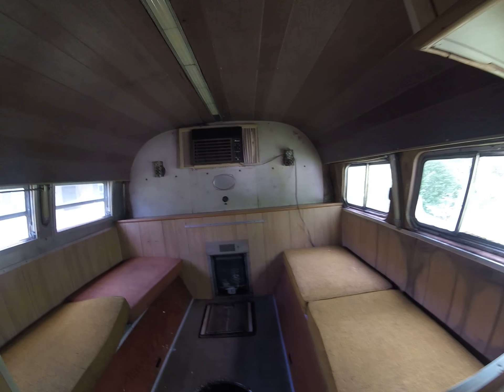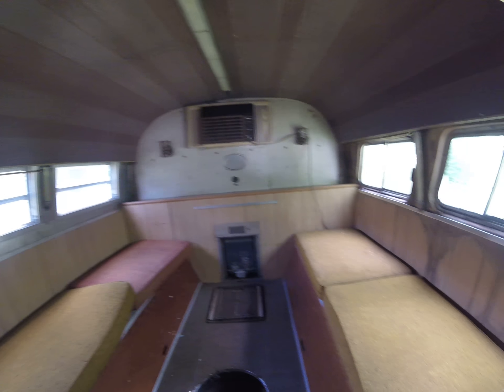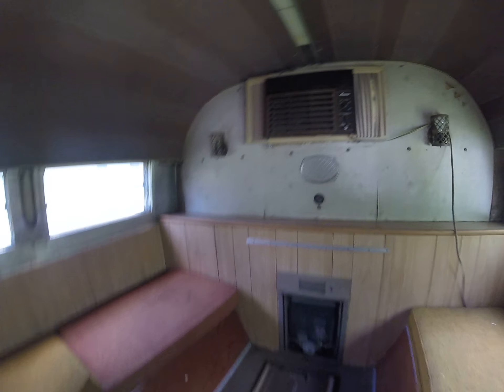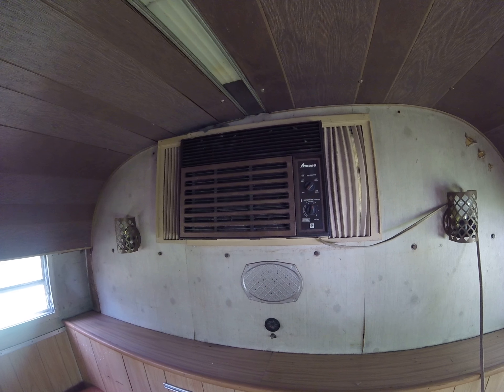Here's what they have for sleeping quarters — just a couple of twin-ish size benches with storage underneath. They've got a residential AC unit stuck through the bulkhead in the back.